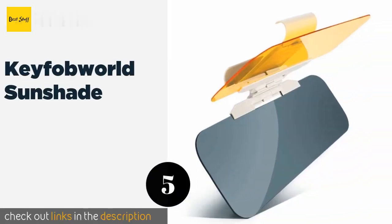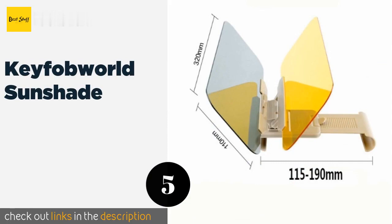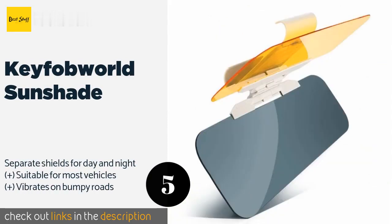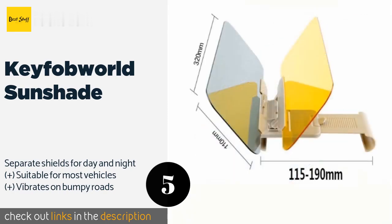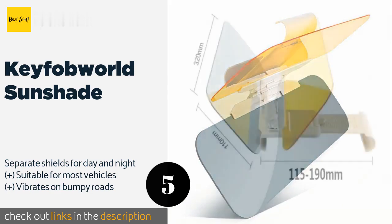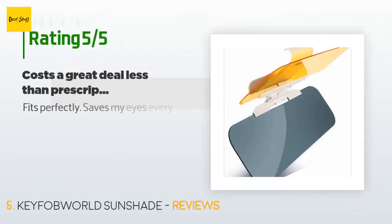Number five is the Key Fob World Sunshade. Not only will it protect your eyes from strain and damage while driving, but it will also help keep your car cool on hot summer days. It's constructed from tough ABS plastic with a hard polycarbonate lens. The price is around $12, with 57 customer reviews and an average rating of 3.1 stars.